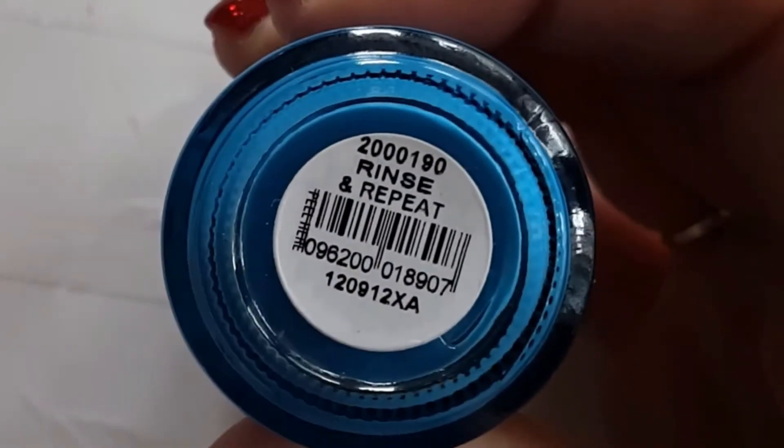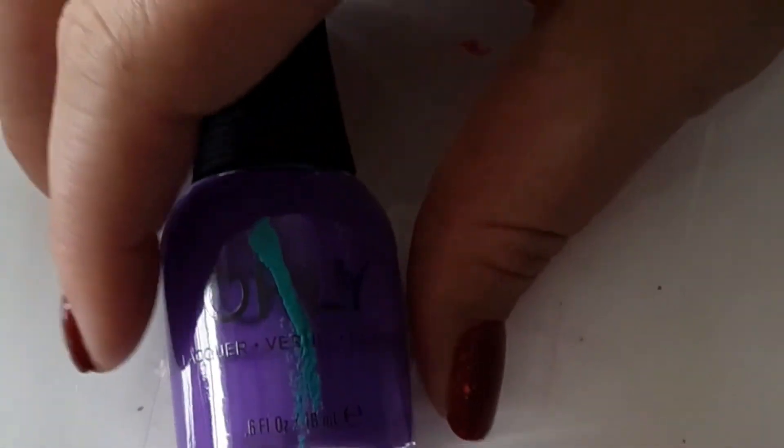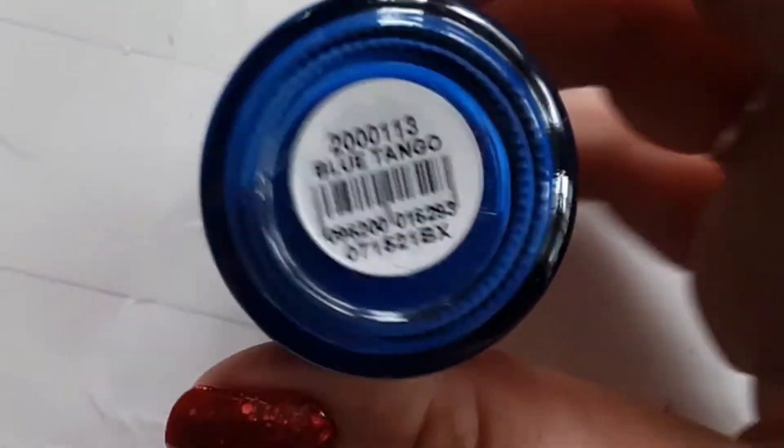Orly's Rinse and Repeat and Crash the Party — these were actually in the Orly 2022 Summer Collection. The next one is Orly's Blue Tango and Orly's Enflue Plume.